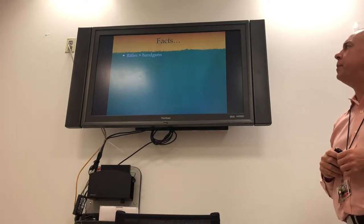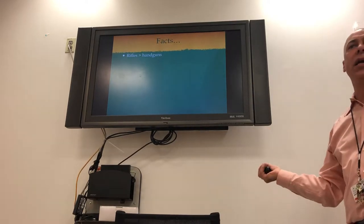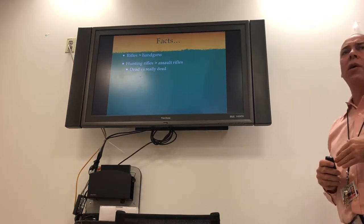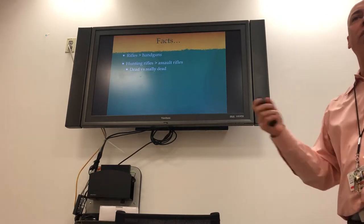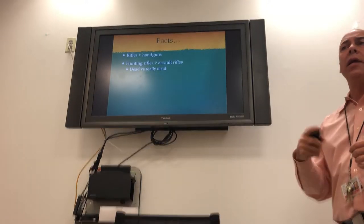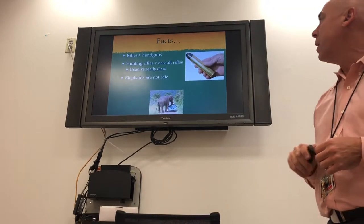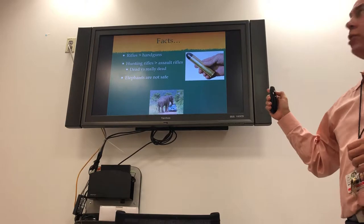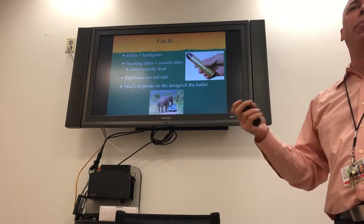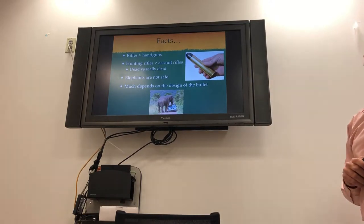Rifles have a higher muzzle velocity than handguns because they have a longer barrel. Hunting rifles are faster than assault rifles, but it's a matter of being dead or really dead — it doesn't matter much. The thing about assault rifles is they can shoot very rapidly and hold more bullets, which is why they're so much more deadly. And much depends on bullet construction — that's really what changes how it does damage to your body.